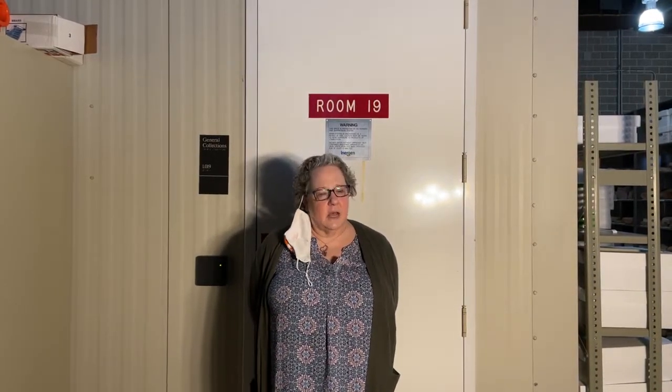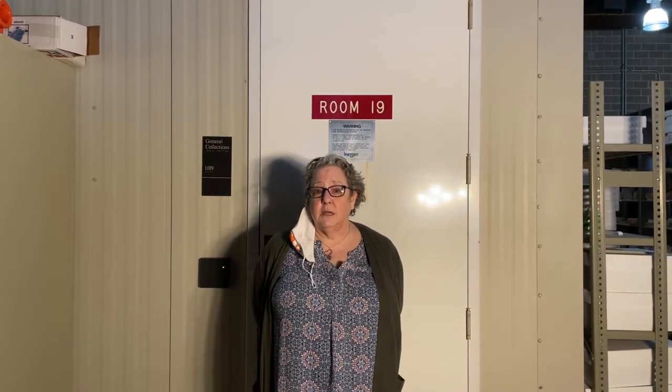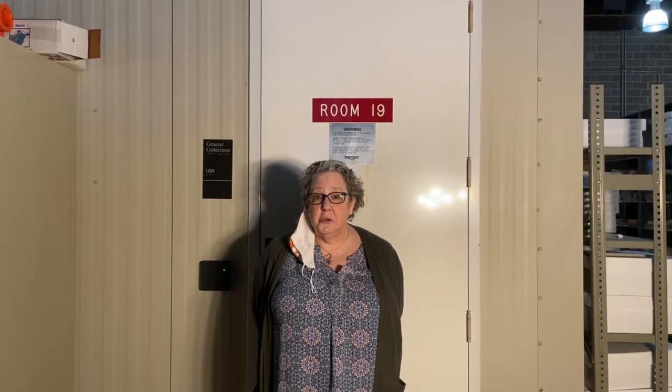My name is Marybeth Tomka, I'm the Head of Collections at the Texas Archaeological Research Lab, and I am standing outside of one of our storage rooms that has some of the oldest and nicest stuff that we have and that we take care of. We want to show you what becoming an archaeologist can be all about. It's fun, it's a combination of science, math, history — you name it, you can use your talents. Come on in!